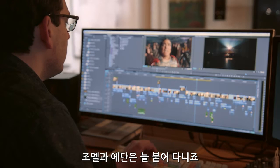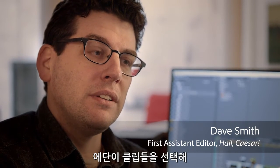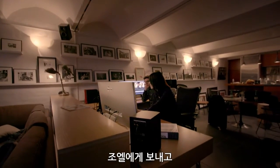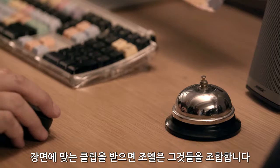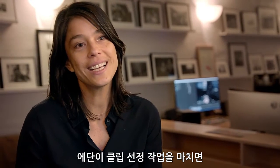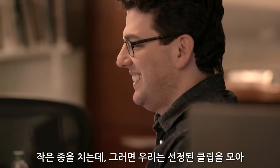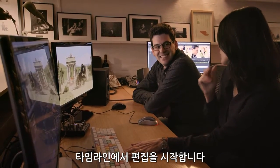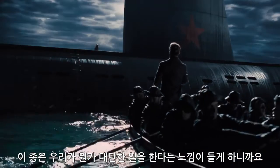Joel and Ethan sit next to each other and they really collaborate. Ethan pulls clips and then sends them over to Joel when he has the clips for a scene, and Joel assembles them. When Ethan is finished picking all of his selects, he'll ring a little bell and we'll know that we can pick up the selects and start assembling them into the timeline. It's kind of nice — the bell is a reminder that makes us feel like we're doing a very serious job.